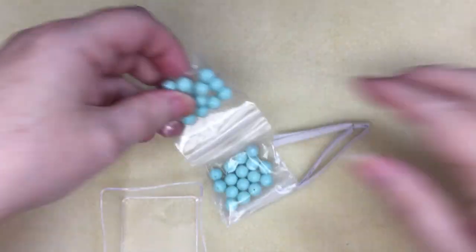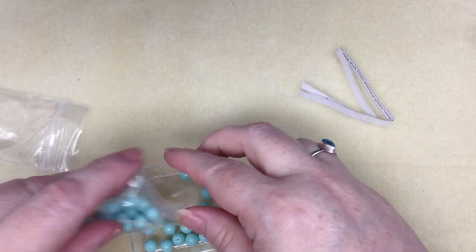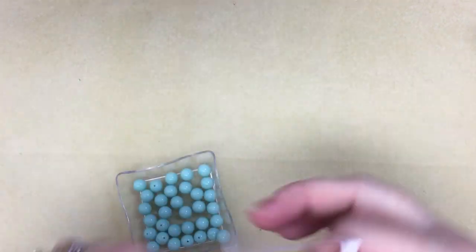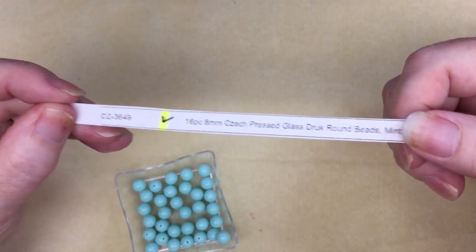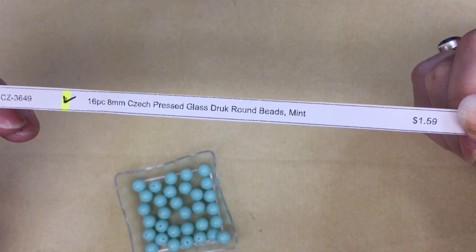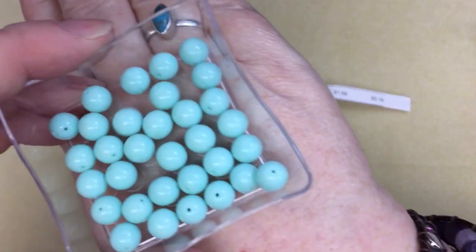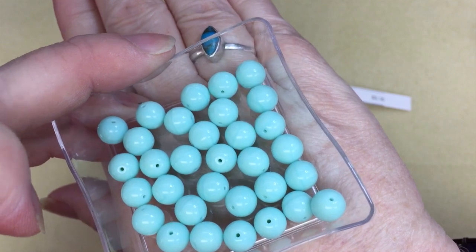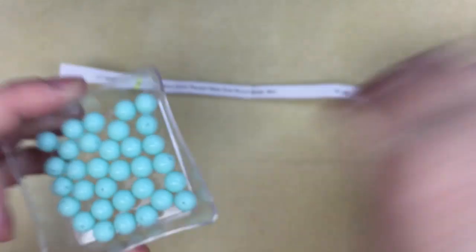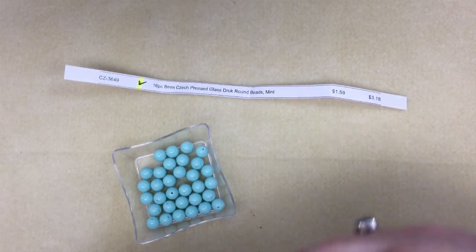I ordered two of these as well — I must have been in a 'two' kind of mood. I'm glad I was, because often I only order one and wish I had more. These are CZ3649, 16 pieces of 8mm Czech pressed glass drop round beads in mint for $1.59 — I ordered two. These are beautiful, almost like a robin's egg blue.